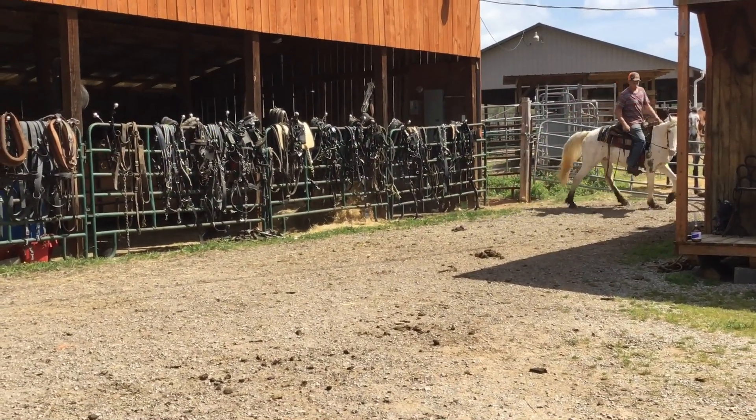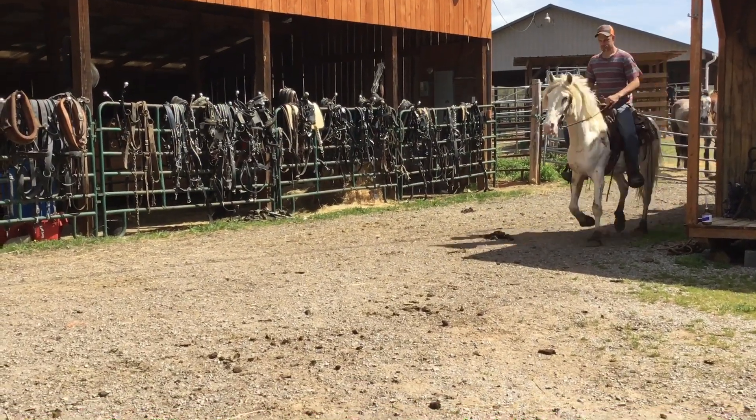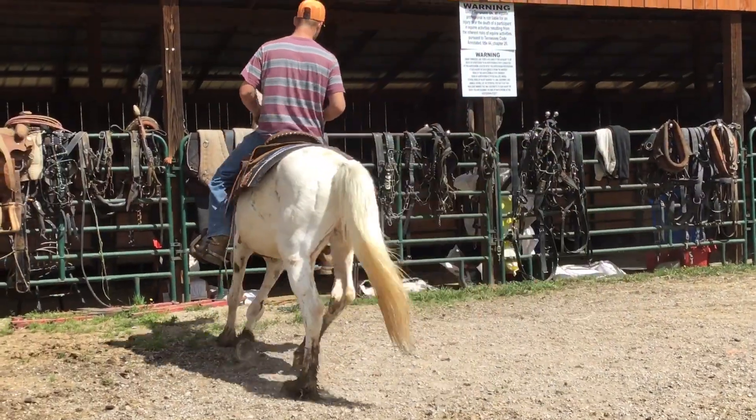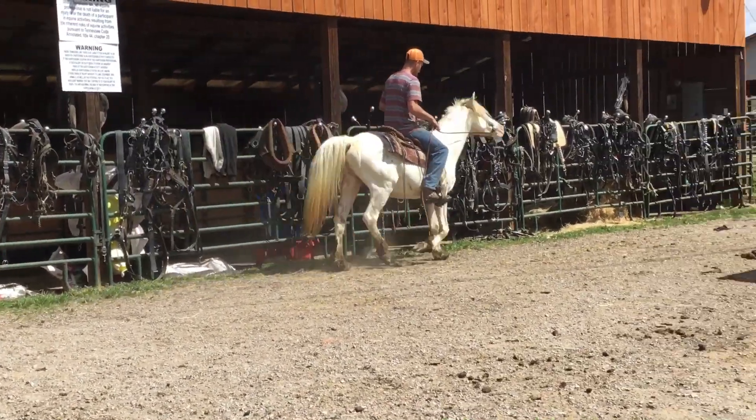Good head set, rides the very best, nine years old. That's mud and stuff you'll see on him — with a bath, he is one pretty booger. The price on him is $10,500.